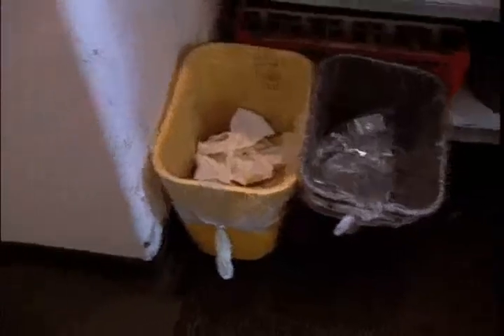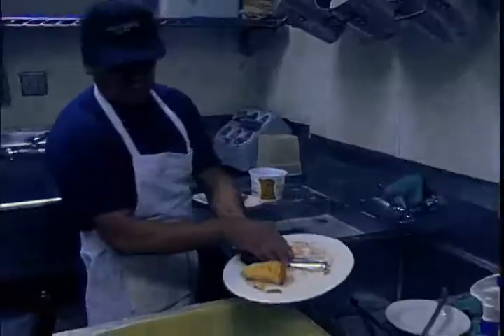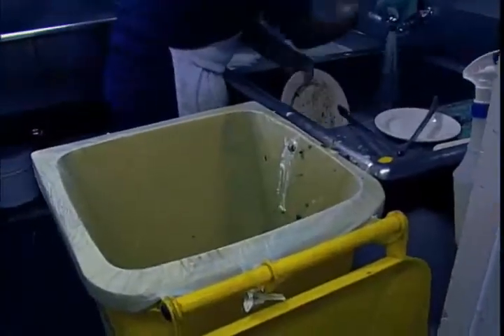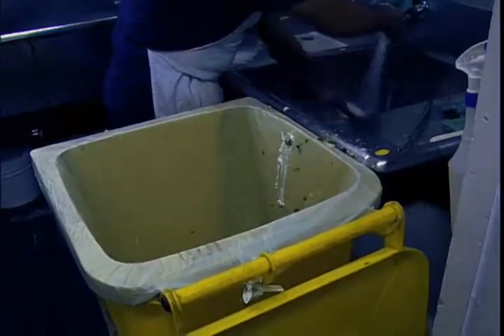A lot of people are excited if they know about it. They've asked us what the yellow cans are for, and we even had some people say, 'Oh, now that you're composting you should recycle.' I was like, well, we do recycle — we've been recycling for years.